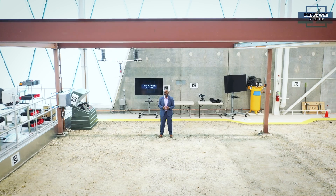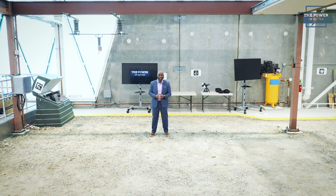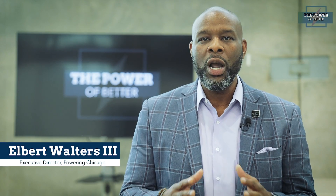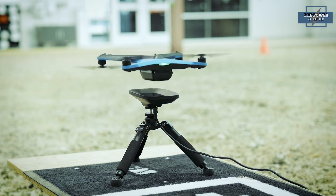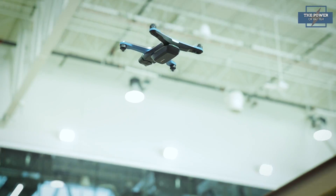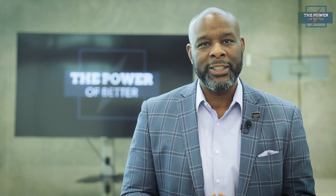Hello everyone, and welcome to another episode of The Power of Better, brought to you by Powering Chicago. I'm your host, Elbert Walters III, and we are coming to you from the state-of-the-art Oracle Industry Lab in Deerfield, Illinois, where the construction concepts and technology of tomorrow are being perfected today.